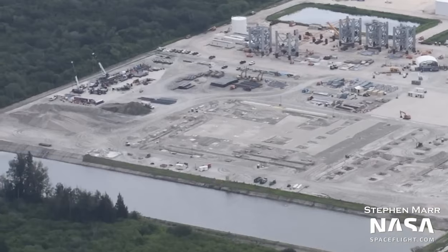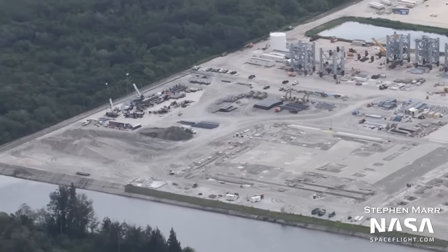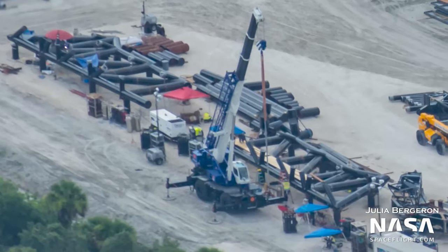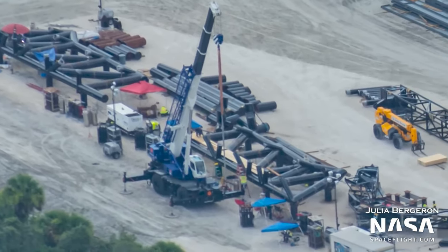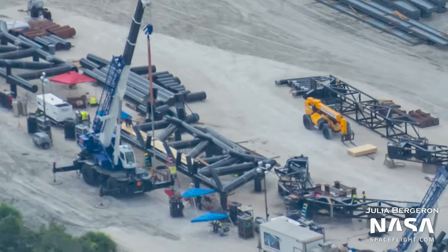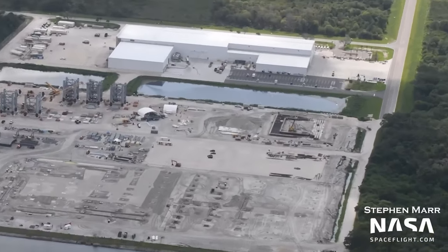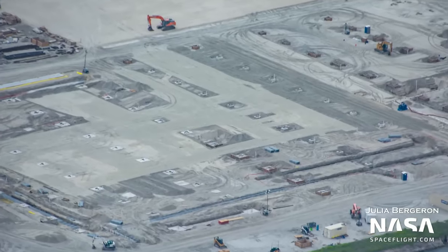NASA Spaceflight raced us with another Cape flyover video last week, which is our way of seeing what SpaceX is up to at their Starship facility in Florida. Here you can see that the chopsticks for the tower at LC-39A are now being built. Florida's mega bay foundations are also very visible now, as well as the Starship factory's foundations.